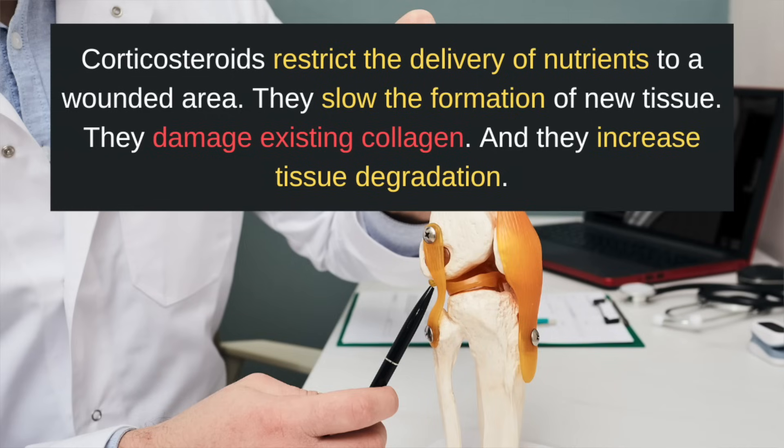Now, let's address the elephant in the room. What we know from laboratory research is that corticosteroids restrict the delivery of nutrients to a wounded area. They slow the formation of new tissue, they damage existing collagen, and they increase tissue degradation. These are the exact properties that dermatologists are looking for when treating scar tissue — they actually leverage the catabolic effects of cortisone to break down excessive collagen tissue in keloids.